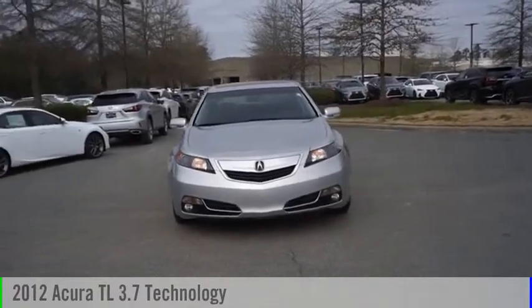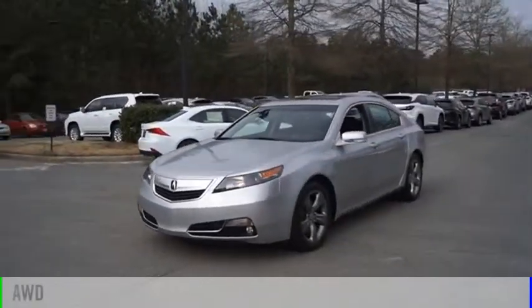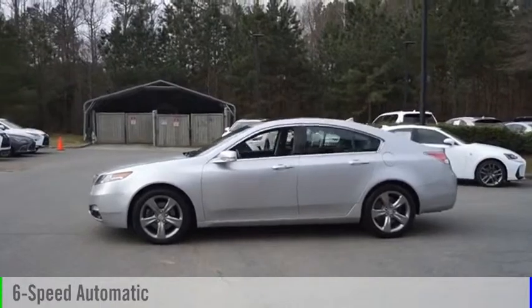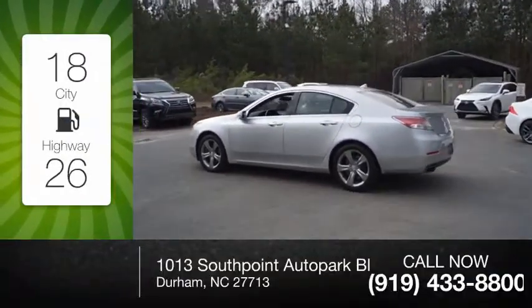You made a great choice today with the 2012 TL. This vehicle is powered by an all-wheel drive six-cylinder 3.7-liter engine and comes with a six-speed automatic transmission. Great fuel efficiency saves you money by requiring fewer trips to the gas station.